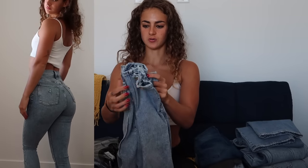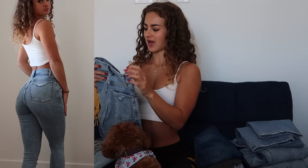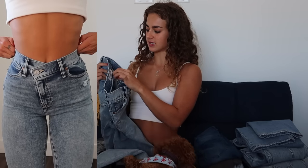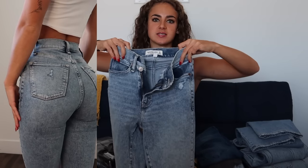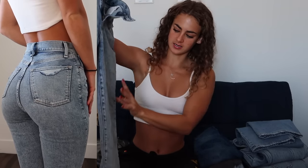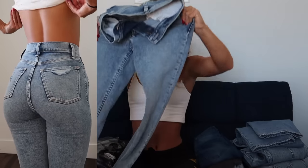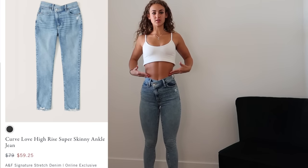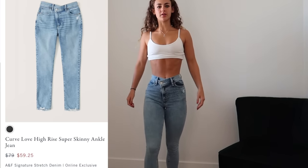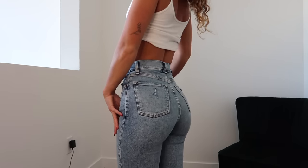And then lastly from Abercrombie, these are the Super Skinny Ankle High Rise in a 24/00 regular in the Curve Love fit. These have distressing details along the pocketing area and at the bottom of the hem. Good amount of stretch to them. These also have a V-front hem.